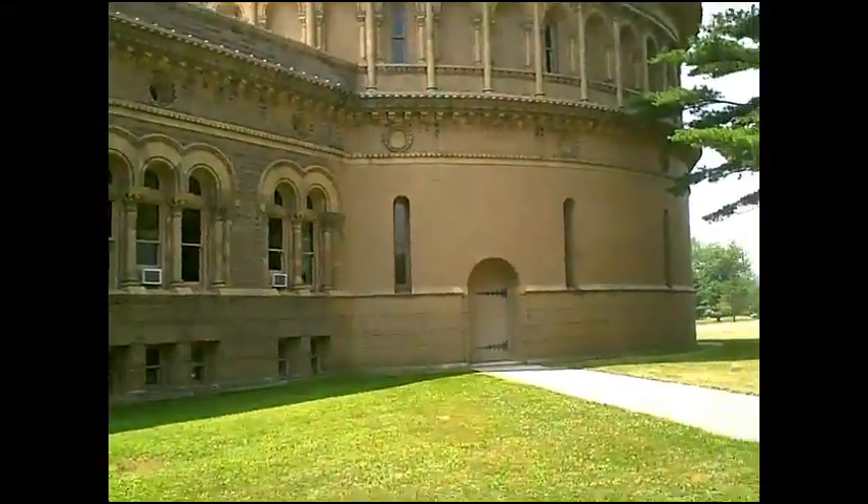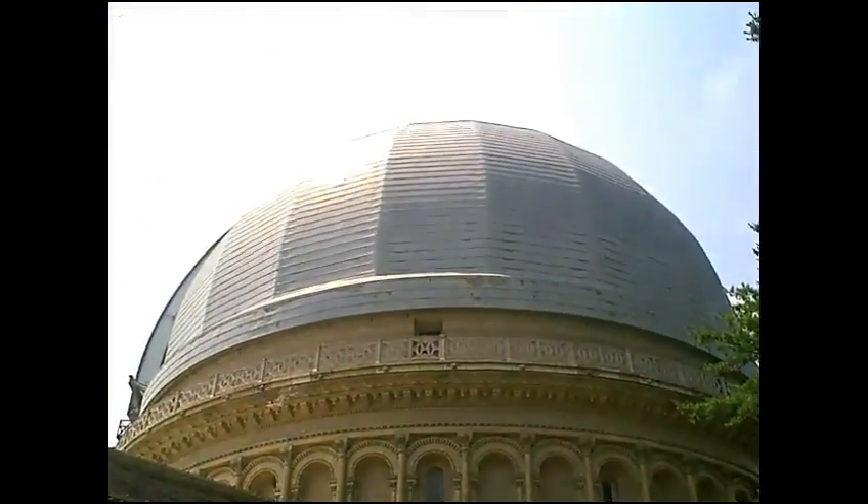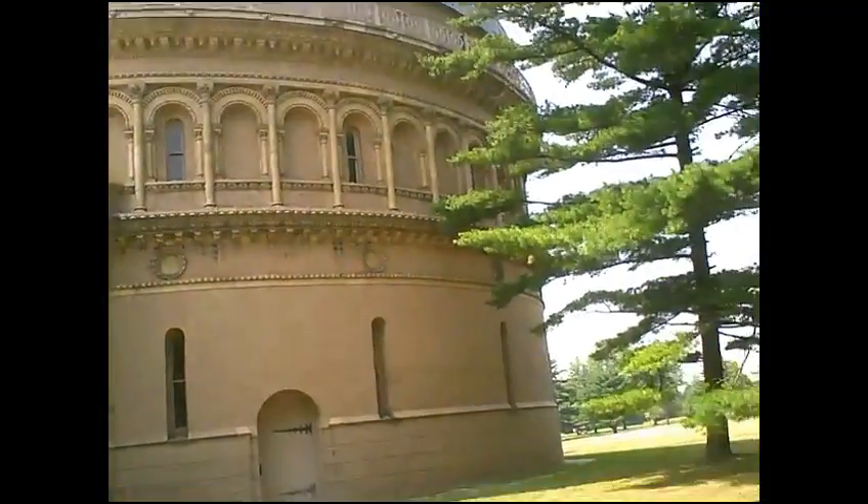We're at the Yerkes Observatory, and since it's a Sunday it's not open, but it's really impressive even from the outside. That's the dome where the 40-inch is housed — the 40-inch refractor.